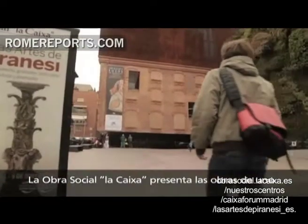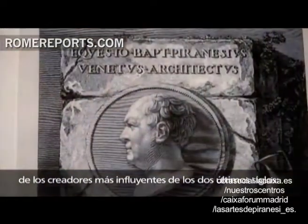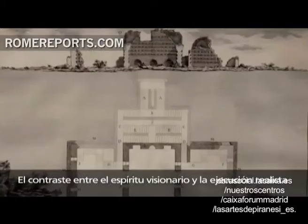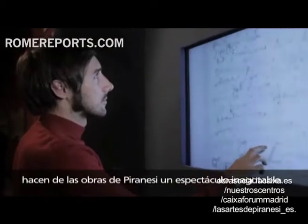This exhibit is currently open at Madrid's Caixa Forum, but it's not just about designs and etchings. One can also see furniture and Roman antiques that were also created by this artist.